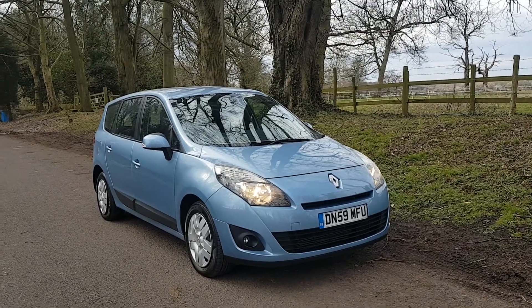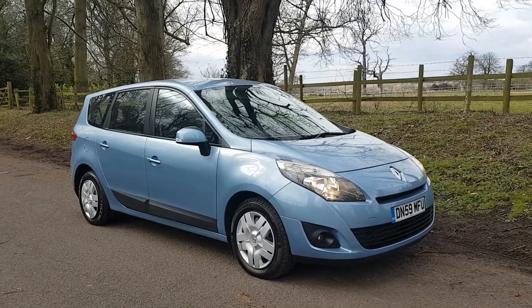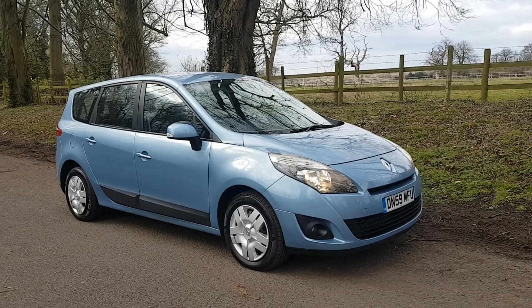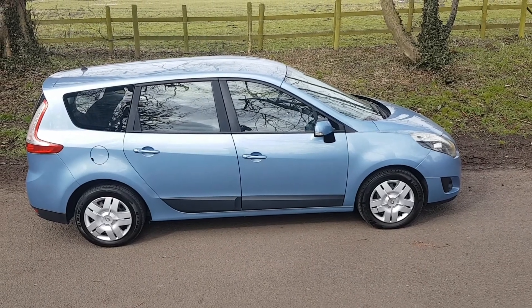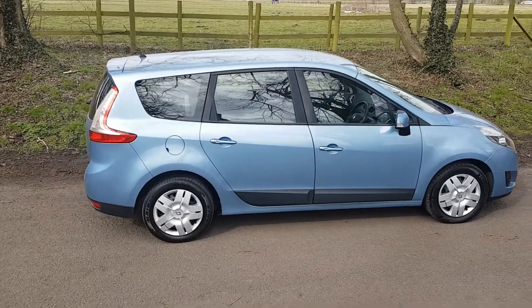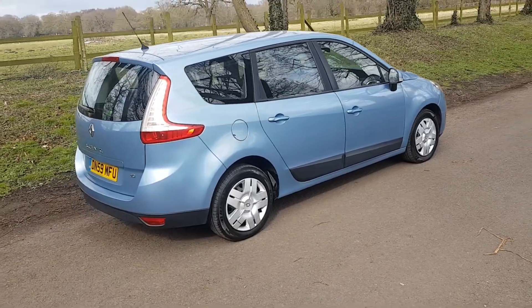Welcome. On sale today, a little trade-in that we've taken in. Renault Scenic DCI 1.5 diesel on a 2009 Renault shape. Offers 7 seats, great economy with a DCI engine, low running costs.